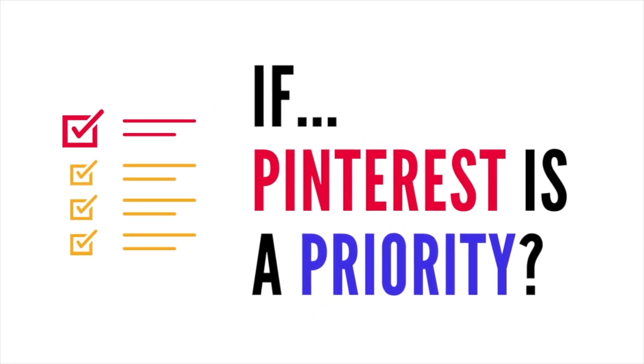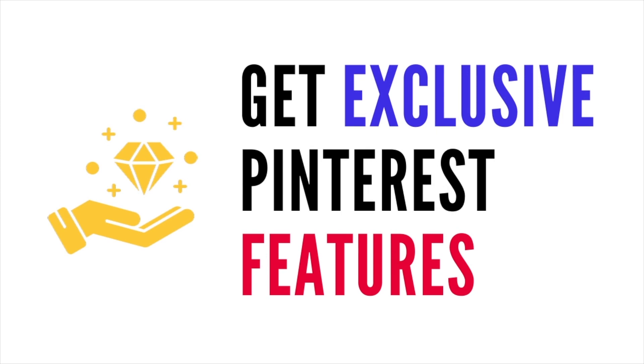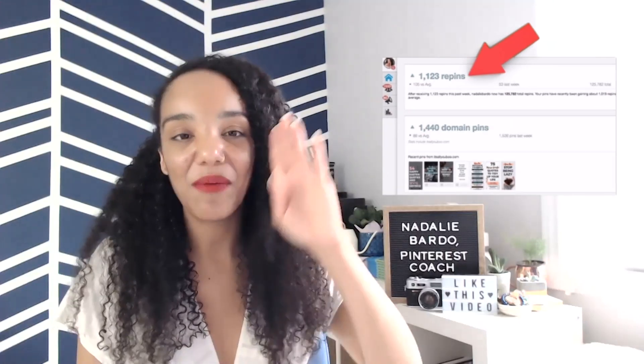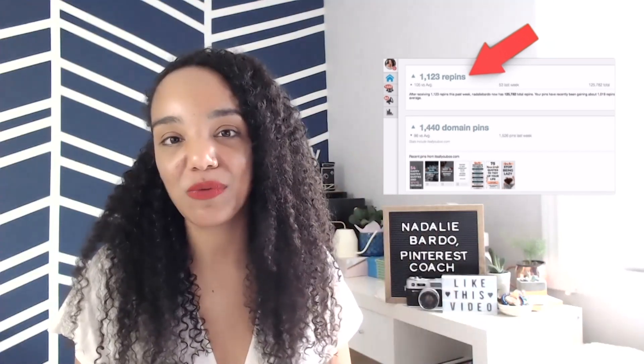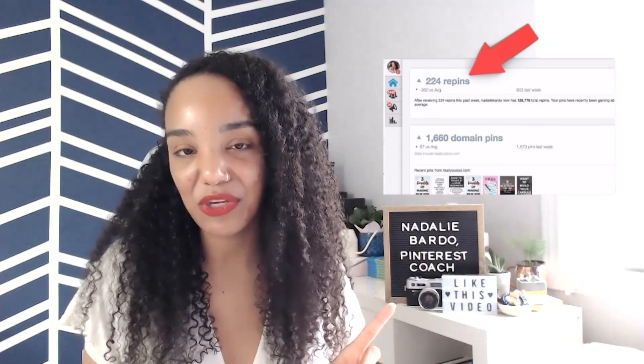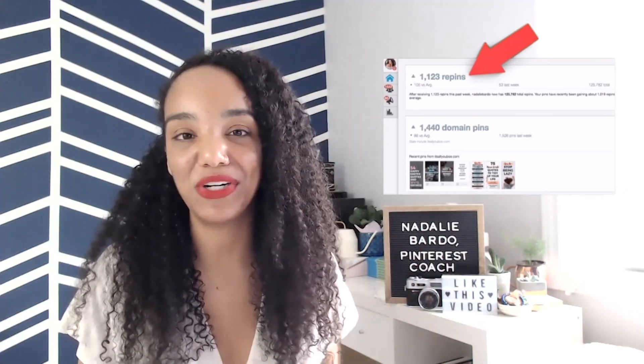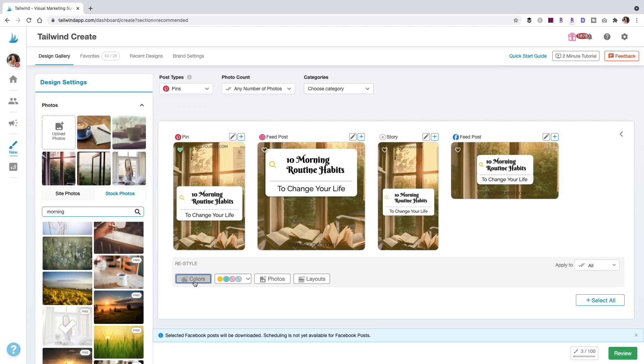But if you're prioritizing Pinterest or even Instagram, then Tailwind is definitely the right choice. It gives you access to exclusive features not available on any other platform. Tailwind Communities is, hands down, by itself, worth it. The amount of repins and clicks to my site thanks just to Tailwind Communities is mind-blowing. The difference is hundreds and hundreds more repins when I'm active in my communities — I can't do that anywhere else. And Tailwind Create, if you're looking for a graphic design tool that saves you time and lets you do all your designs simultaneously, this is the platform.